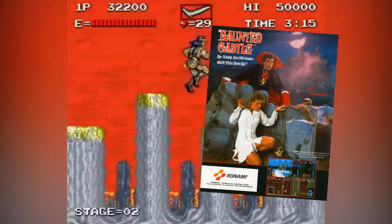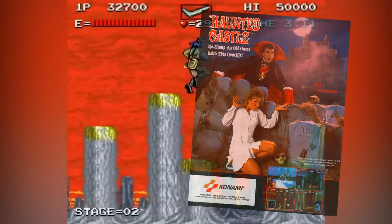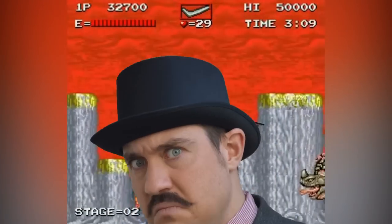So that was Haunted Castle, the Castlevania 1988 arcade game. Thank you for watching today's video. What do you believe to be the most underrated Castlevania game? And which arcade games would you like to hear me talk about on this channel? Let me know what you think in the comments section.